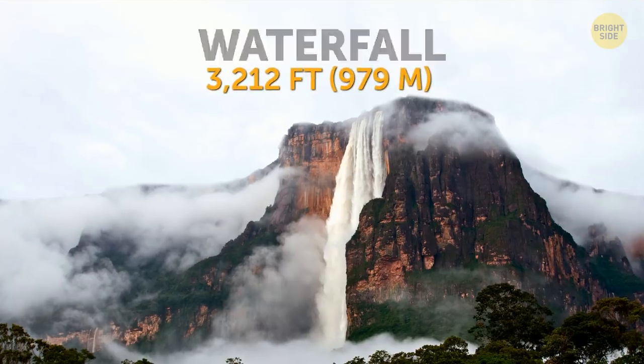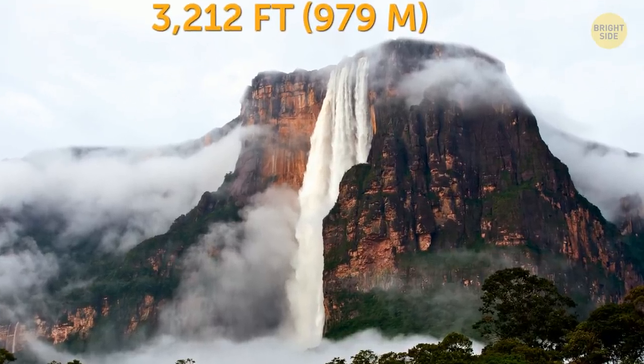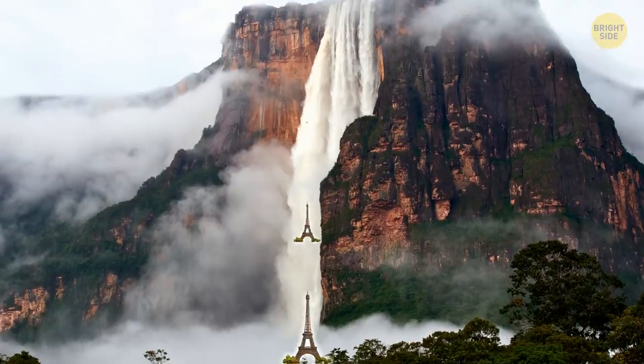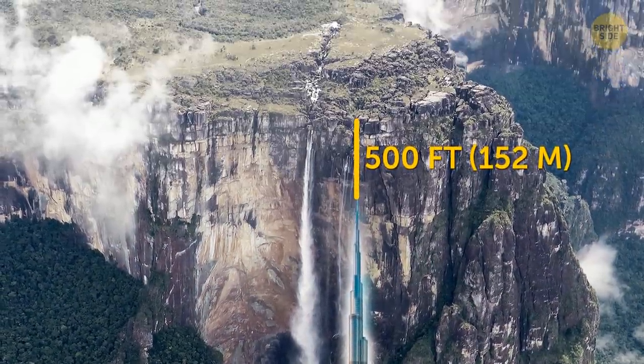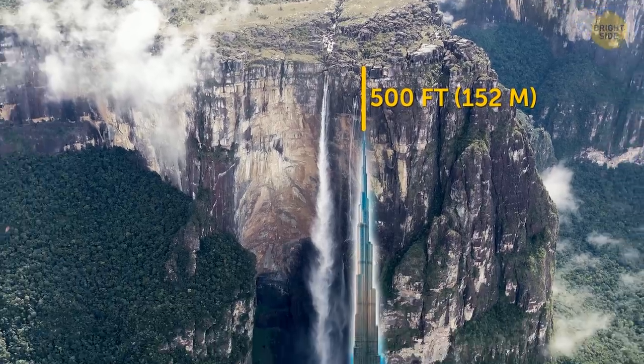Waterfall. The world's highest uninterrupted waterfall, Angel Falls, is three times the height of the Eiffel Tower. It's also 500 feet taller than the tallest building on our planet, the Burj Khalifa.